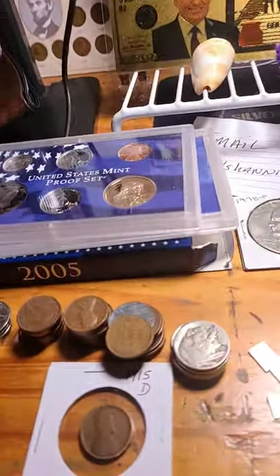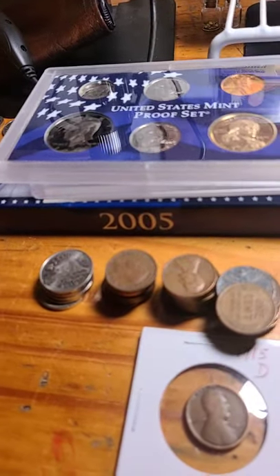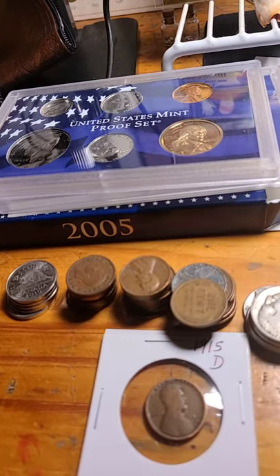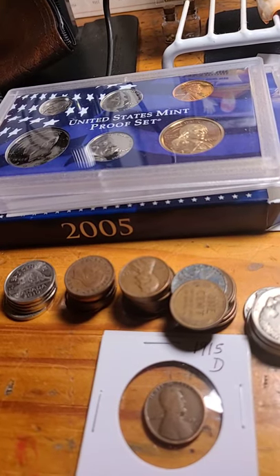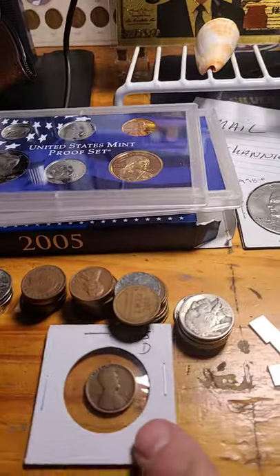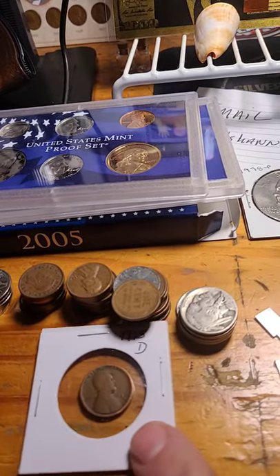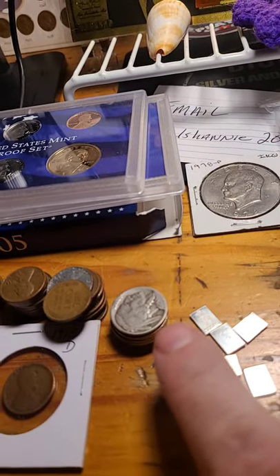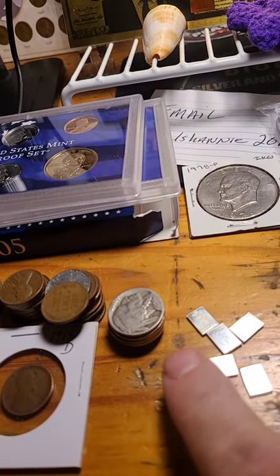So this is lot number one. We have five Canadian nickels, ten Canadian pennies with a King George on top, twenty wheat cents — one of them being a 1915D. We have six Buffalo nickels, two of which are D's, two are P's, and two are S's.